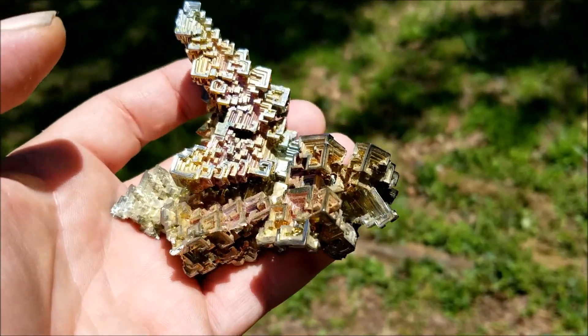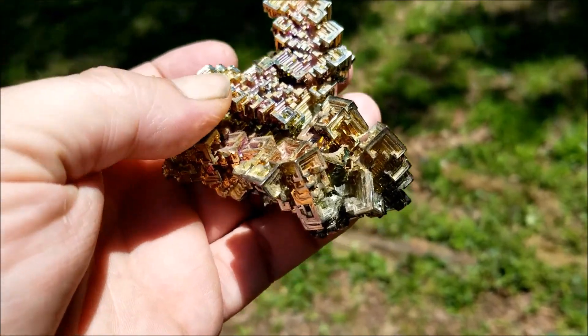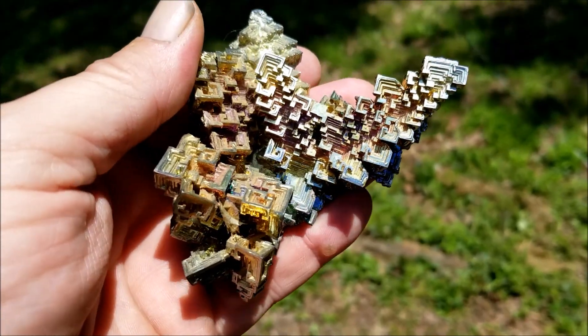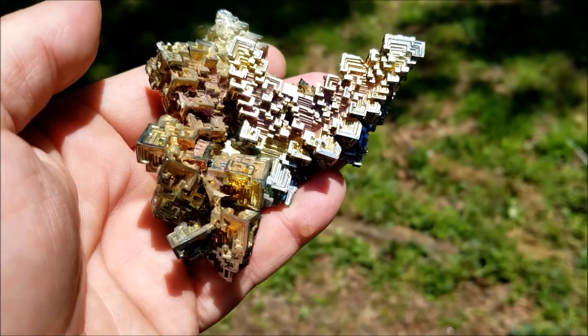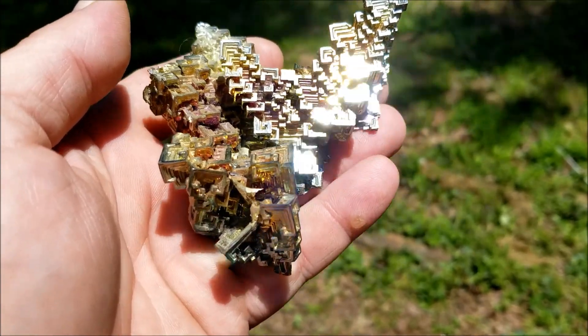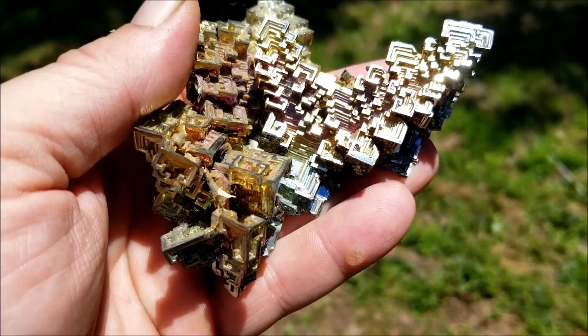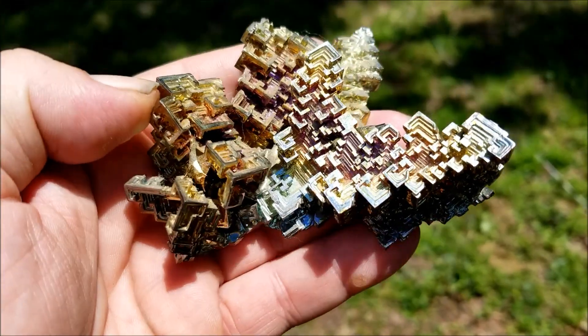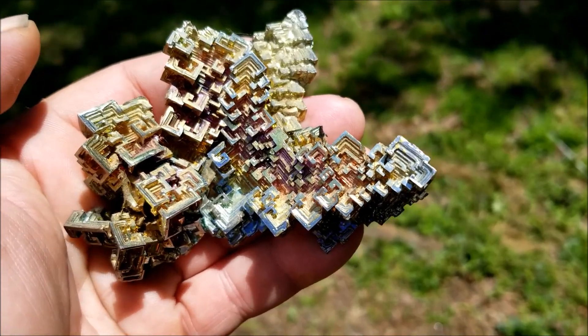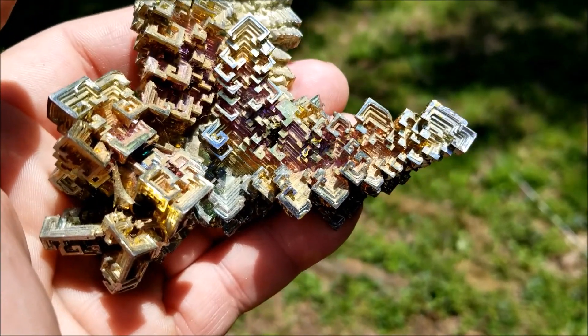So I figured I'd do a short little video on it. This one was probably made in a lab — I think in Germany — but there are a couple labs around the world that make it. You can also make it in your own home; I've seen a couple people dabbling in making bismuth crystals.